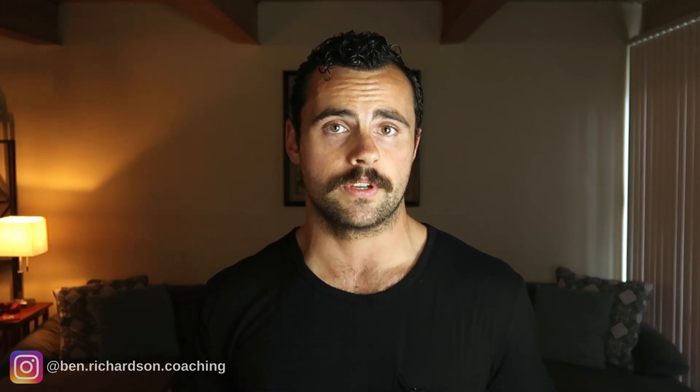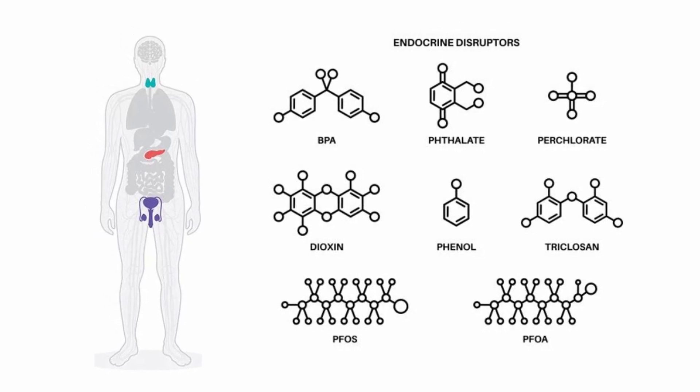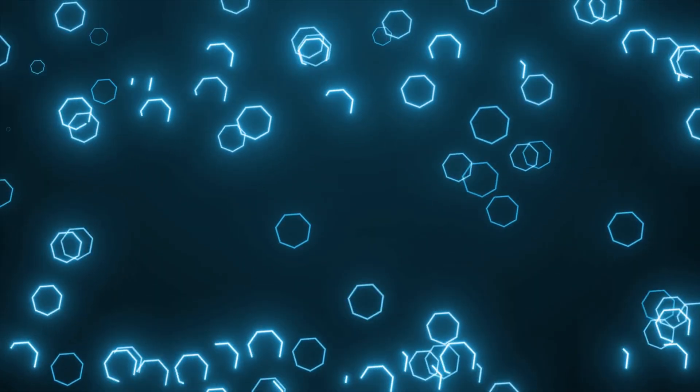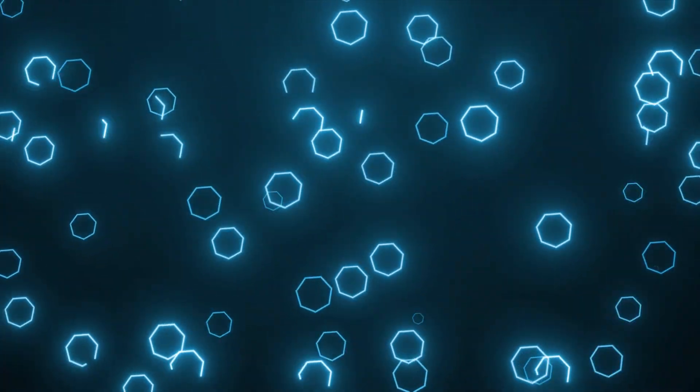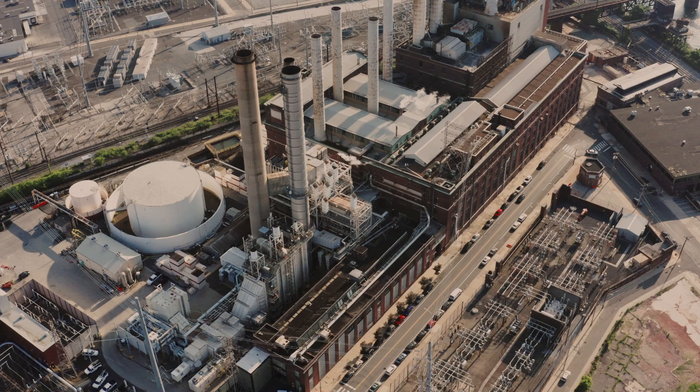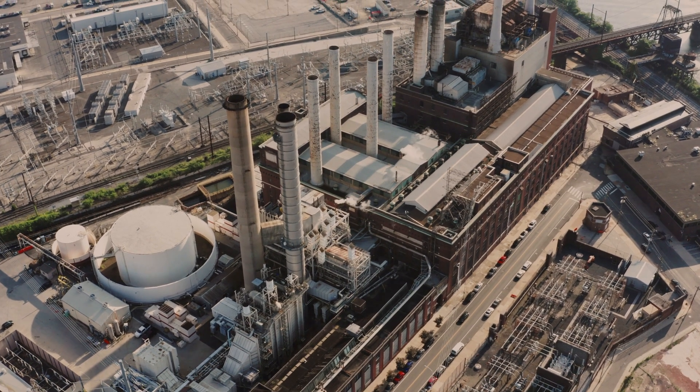Endocrine disruptors closely resemble certain hormone molecules. When your hormonal system mistakes these molecules for certain hormones, it causes the body to do things like increase estrogen levels and decrease testosterone production. Endocrine disruptors can block or amplify the hormonal messages sent to and from the various biological systems in your body, and this causes hormonal imbalances. Research has even revealed a link between exposure to these chemicals and learning disabilities. Exposure to endocrine disruptors can even cause DNA damage. And the worst part is that these covert chemicals are everywhere — their use in industry is so widespread that completely avoiding them altogether is nearly impossible.